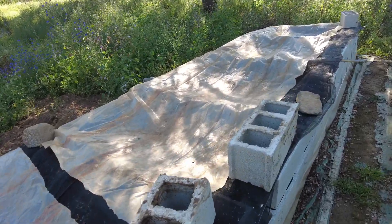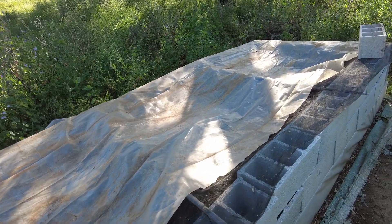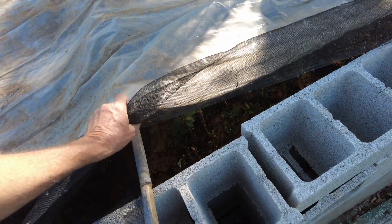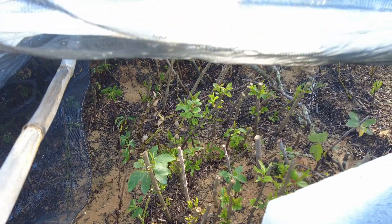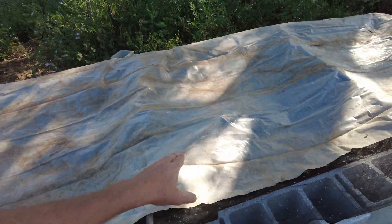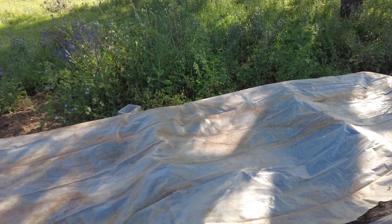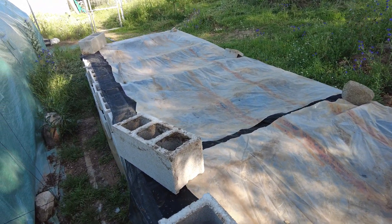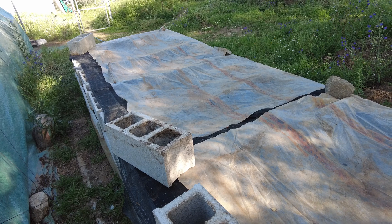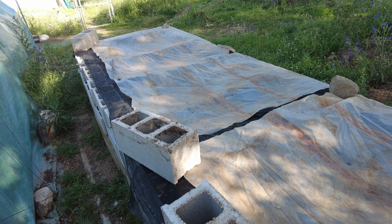We have to check the cuttings twice a day and measure the moisture content. When there's some wind at night and it's warm, we cover them with plastic, but we have to remove it in the daytime because it gets much too hot. I really look forward to getting a lot of plants from here.